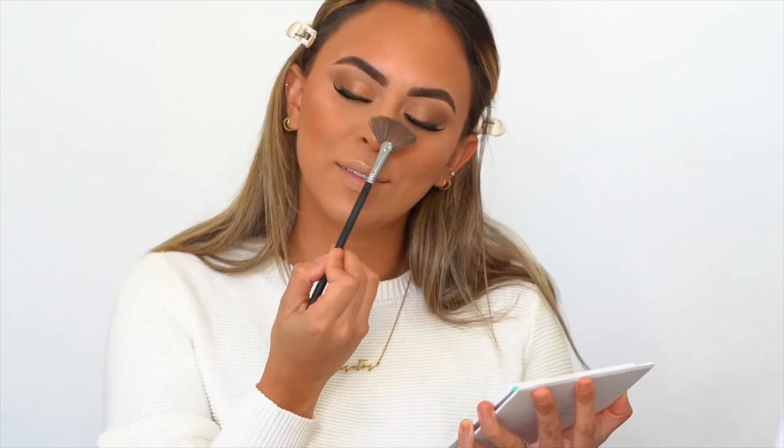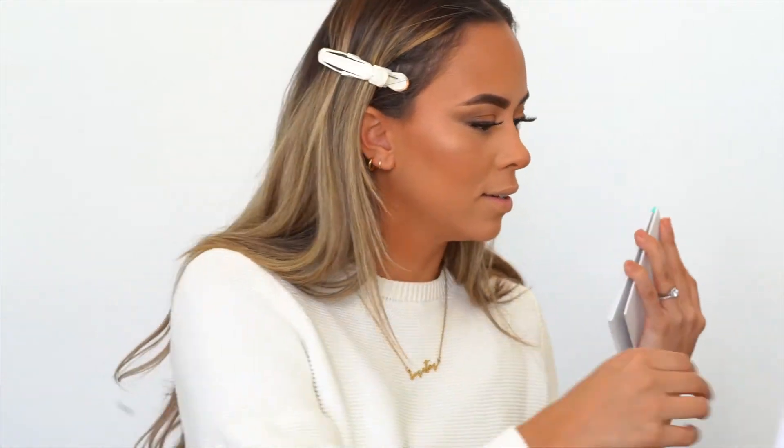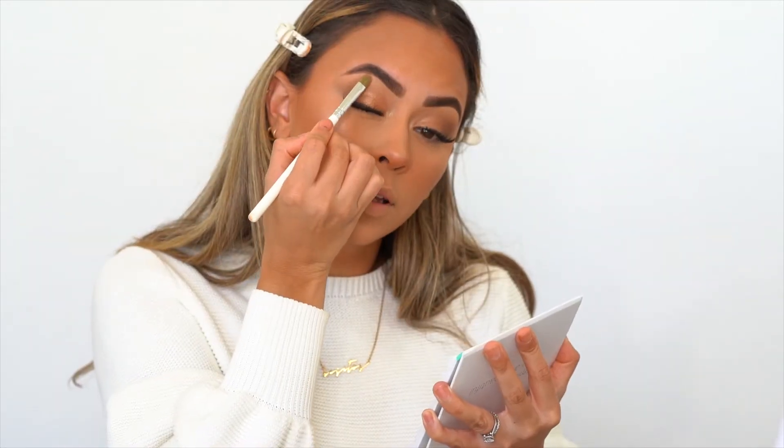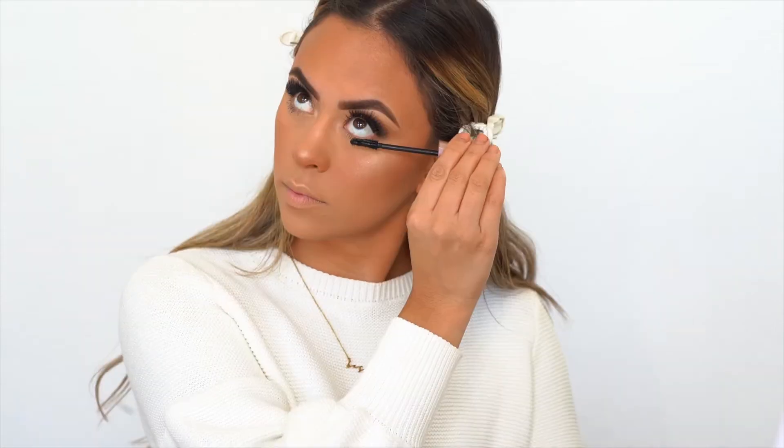Now it's time for the glow — one of my favorite parts. Something about Rodeo Drive highlighter — it is one of Ofra's top sellers. You guys are not ready to see this glow! If you haven't got this glow, you need to get it. Look at that! I love it because you can play it up more or less — make it super shiny, glowy, dewy, whatever your preference is. I love this highlighter specifically because you can wear it with literally any look. I'm also taking a little bit of that highlighter to apply to the inner corner and the brow bone.